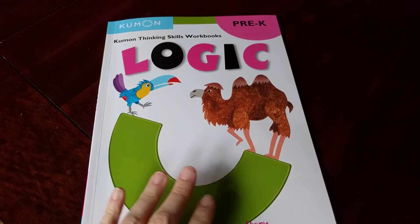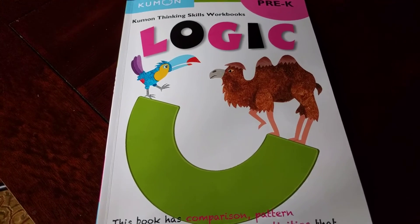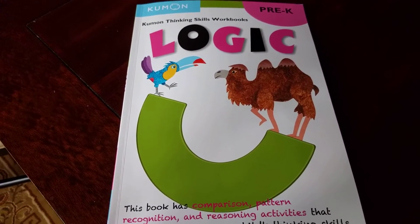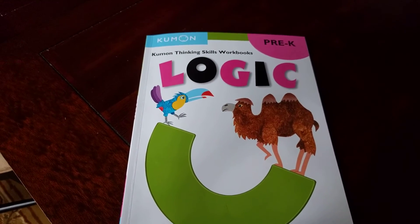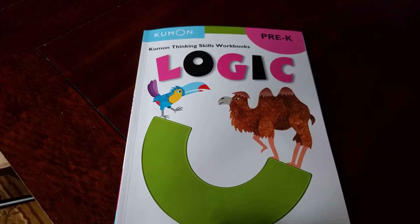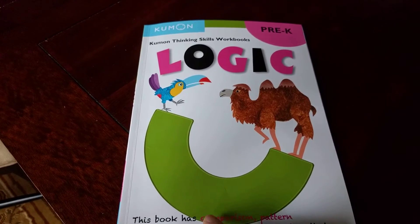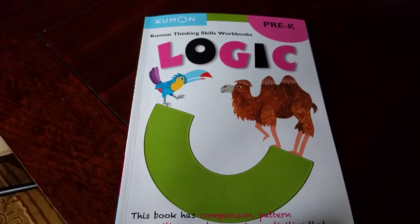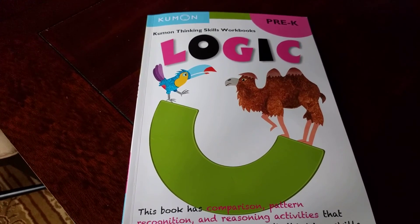I think Kumon is just an amazing program. Hope that helped. By the way, you can buy these — they've just started carrying them at Target. I'm not sure about Walmart, but you can buy them on Amazon, Target, and also at Barnes & Noble. I've purchased these types of books from all of those locations. Just something to help if you have a preschooler.